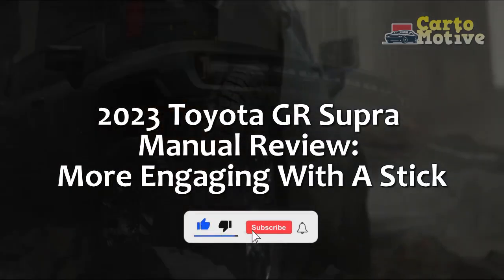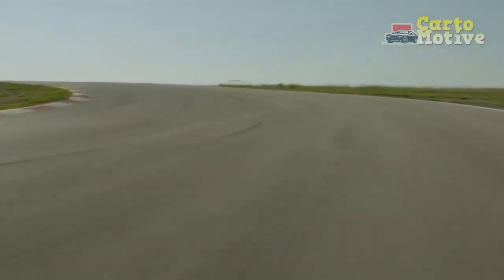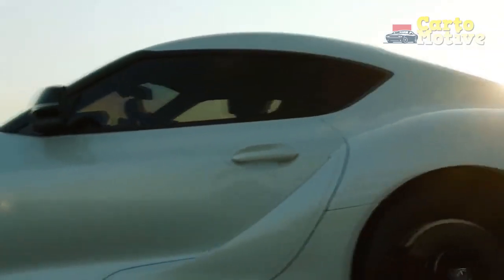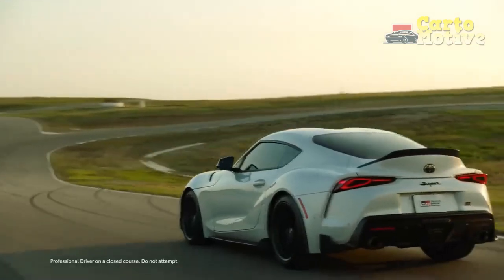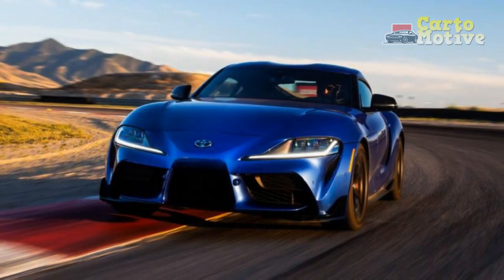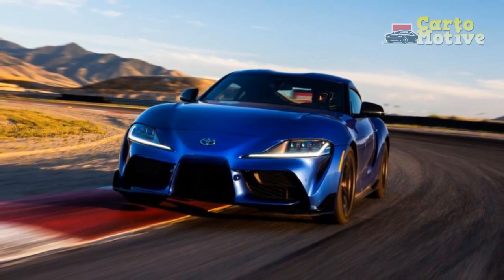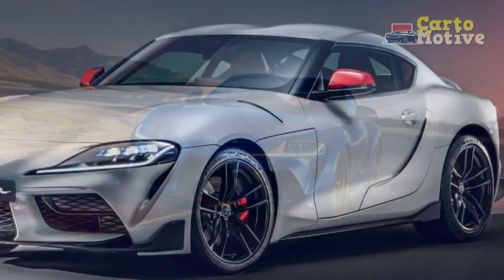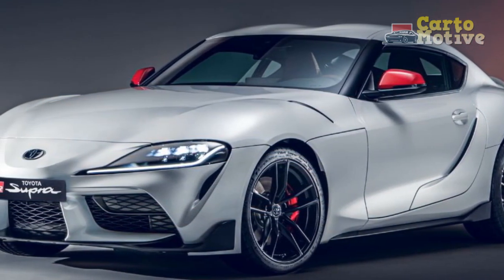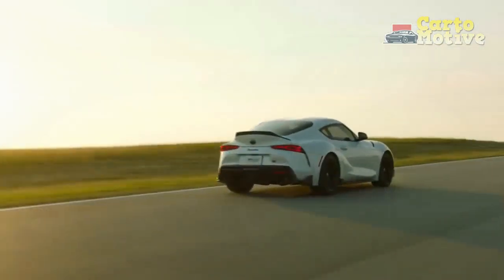2023 Toyota GR Supra Manual Review: More Engaging with a Stick. When the Toyota GR Supra launched a few years ago, diehard enthusiasts were furious that it wasn't available with a manual transmission option. After three model years on sale, Toyota has answered those demands, offering the 2023 GR Supra with a six-speed manual on all six-cylinder models. We've driven aftermarket efforts before, but this is the first time you've been able to get the A90 Supra from the factory with three pedals.